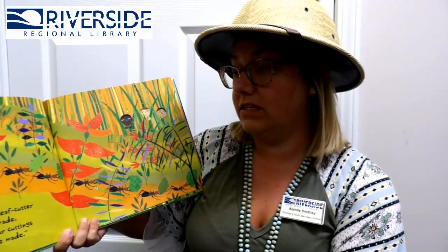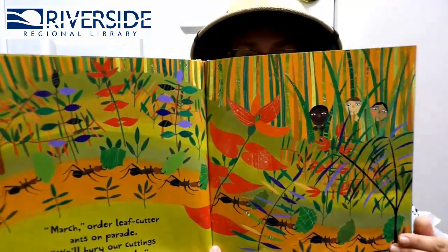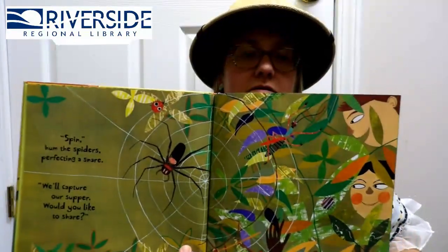March! Order the leaf-cutter ants on parade — we'll bury our cuttings in gardens we made! Look at those ants! Spin! Hum the spiders perfecting a snare — we'll capture our supper, would you like to share? Would you guys eat supper that the spiders made? Probably not! Scoot! Hissed the gecko and lizard and snake — we'll skitter and scamper and slither and shake!